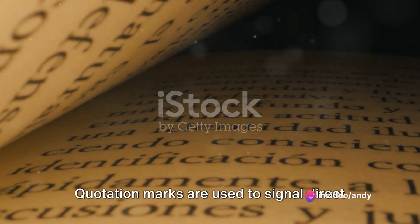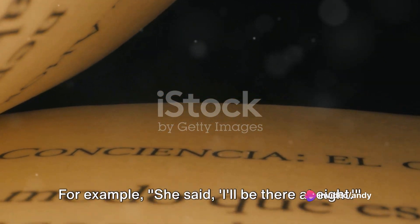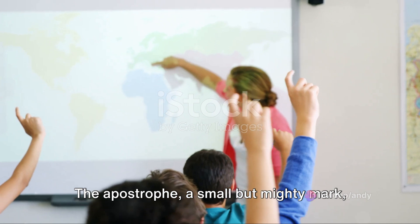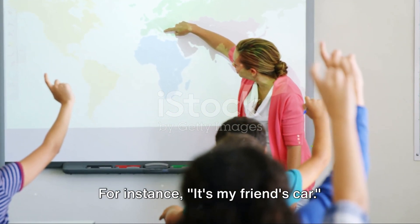Quotation marks are used to signal direct speech, quotations, or titles. For example: she said, "I'll be there at eight." The apostrophe, a small but mighty mark, shows possession or creates contractions. For instance: it's my friend's car.